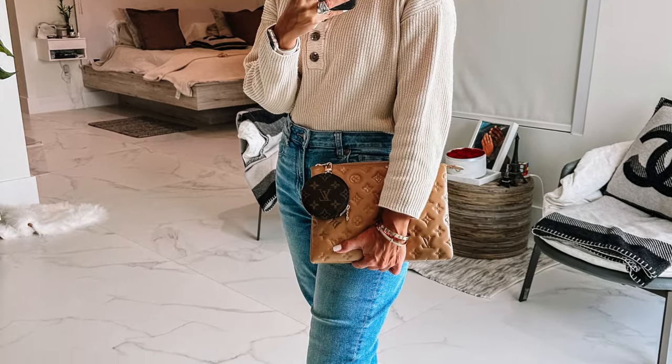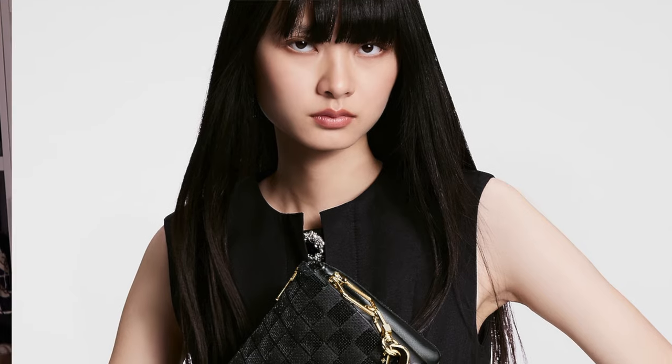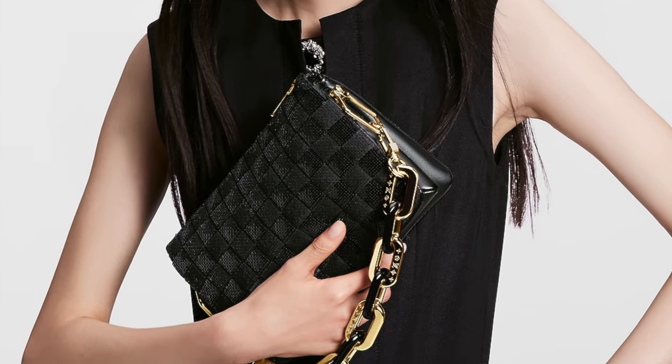Another bag is the Kusama BB in a sequin version, combining leather and sequins. If you're a Kusama fan — I am — you love the puffiness, the big chunky chain, and the whole vibe. If you love the Kusama, you're going to like this. It retails at $5,600 US dollars, plus tax.